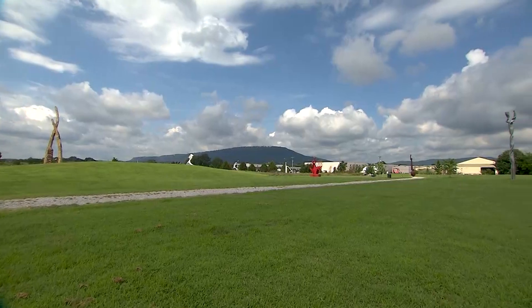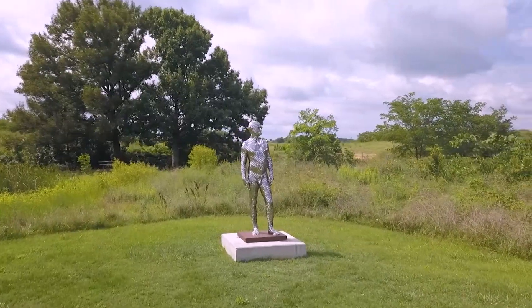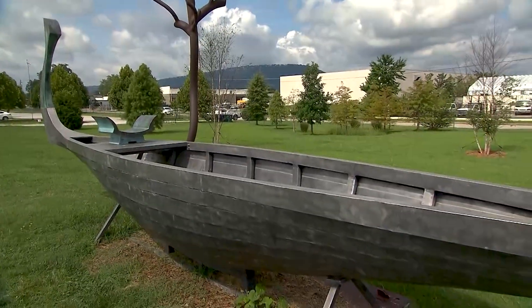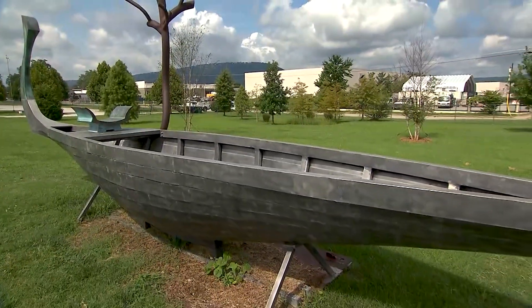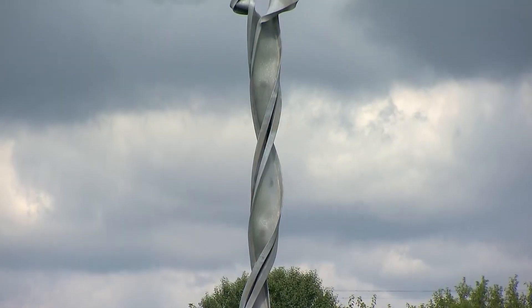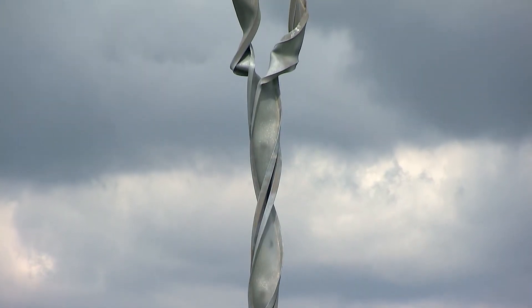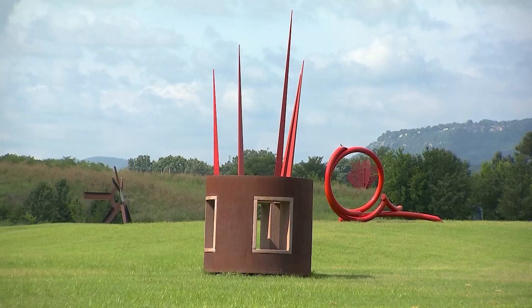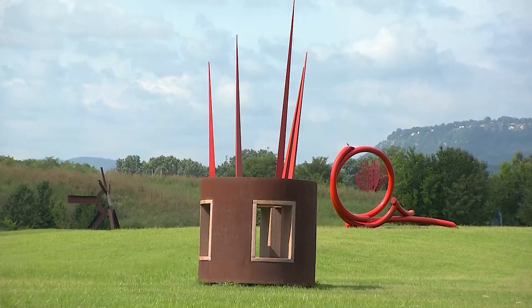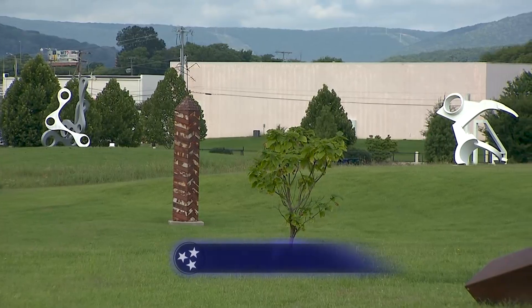Sculpture Fields at Montague Park is a vibrant space to find peace, art, and community. I think it's a beautiful gift to the community — this fulfills the Montague dream. The Montague family members still in town think this is a beautiful use of the land and support it very much. We're glad to have their support and hope they're proud of it, as we are, for the legacy of Mary Montague who started all this.